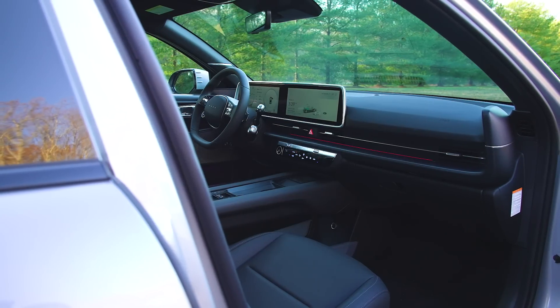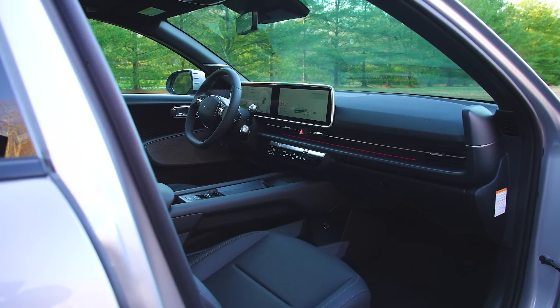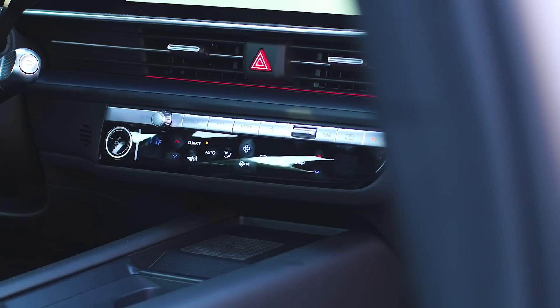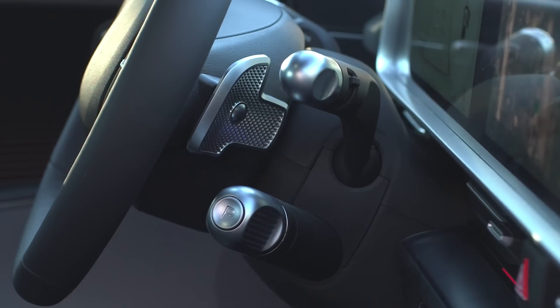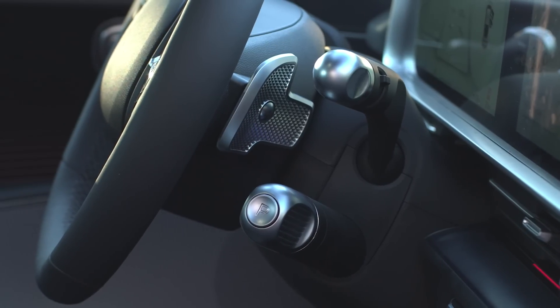Overall, the interior of the Ioniq 6 is pretty good and it's pretty easy to use most things. It is dominated by these two large screens up here on the dash, but they're pretty easy to see, read, and use. You do have separate controls down here for the climate system, which is great. And these paddle shifters on the steering wheel let you control the regen braking system, which is awesome in an EV.